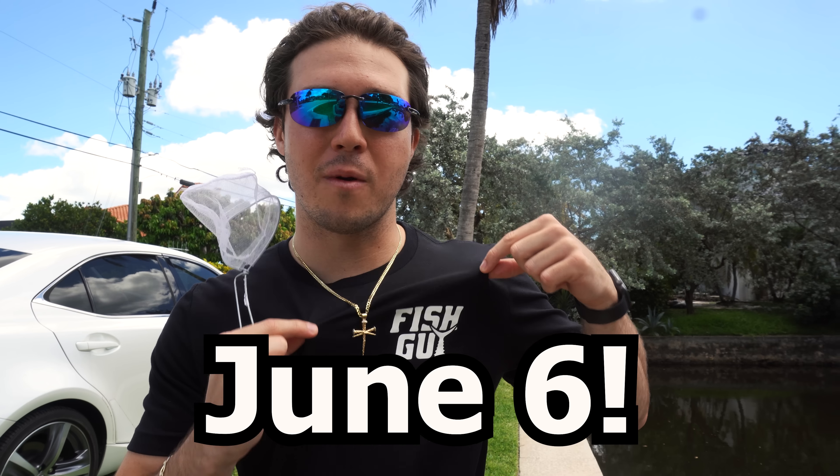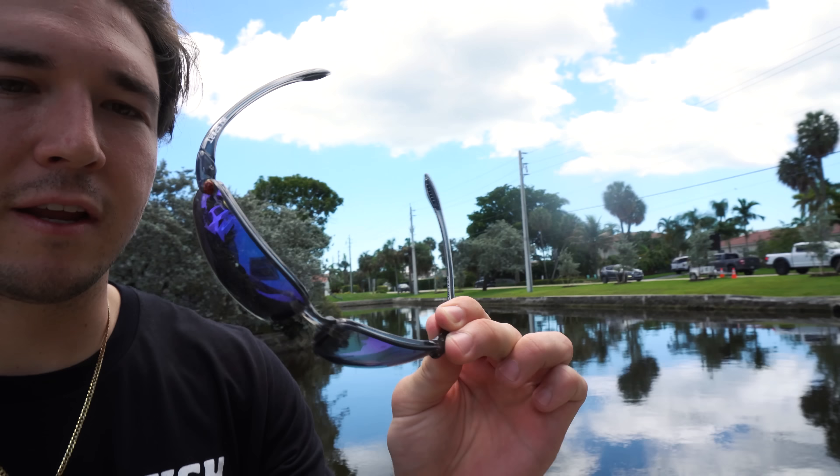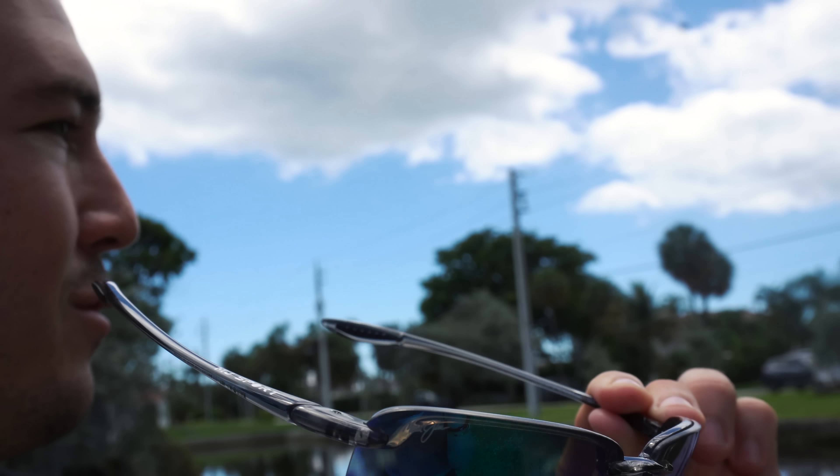Also guys, remember the big Fish Guy launch is tomorrow, Monday June 6th — set your reminders, 11 a.m. The Fish Guys are changing the world: every item sold is going to be a piece of trash removed from the ocean. We want to remove thousands of pounds of trash from the ocean, so stay tuned. I cannot wait. First creature — a ladybug just landed on my glasses and flew away. That's good luck though — we're gonna find some cool stuff today.